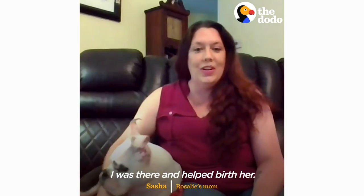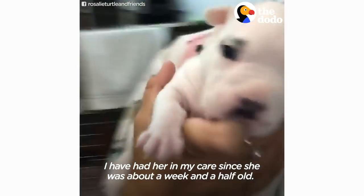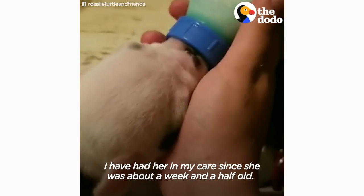I was there and helped birth her. The minute I saw her born, it was an instant bond. I have had her in my care since she was about a week and a half old.